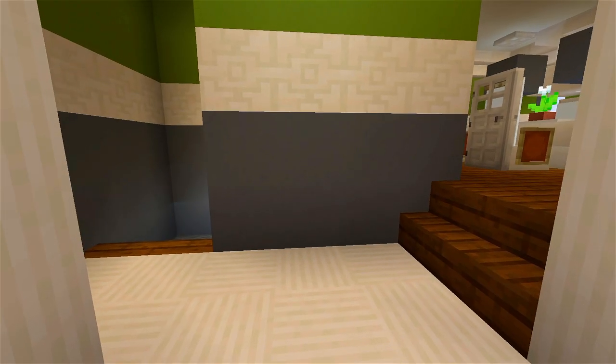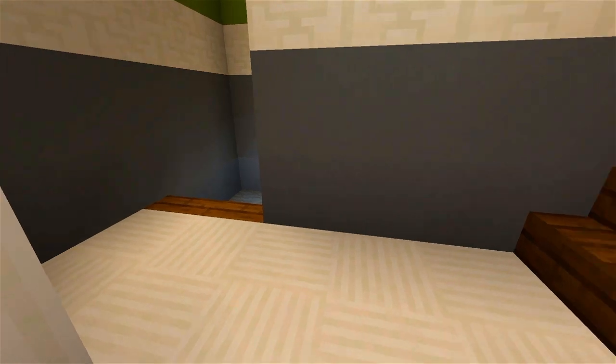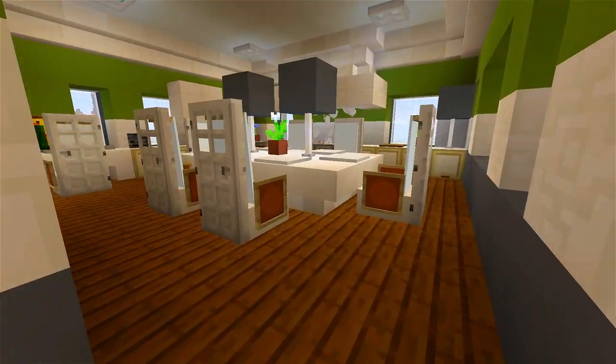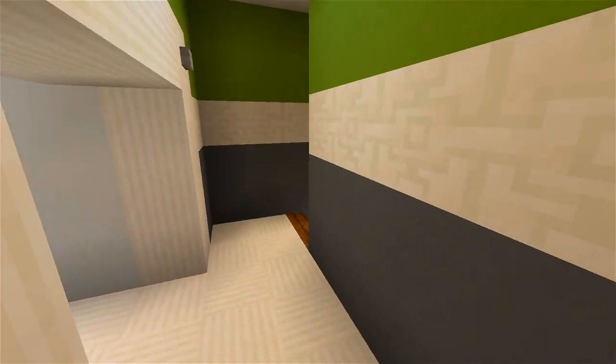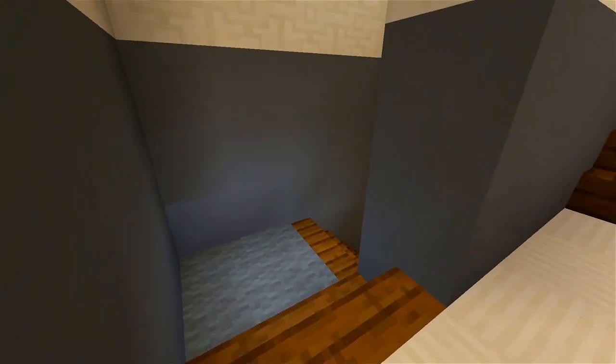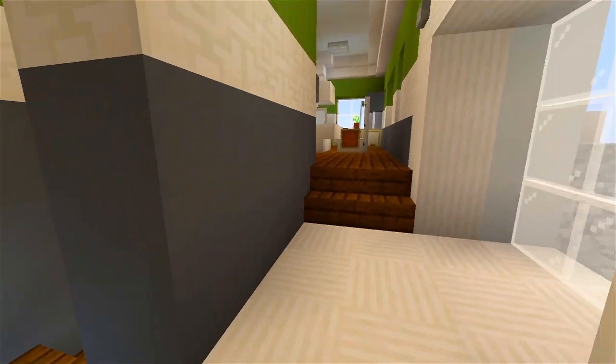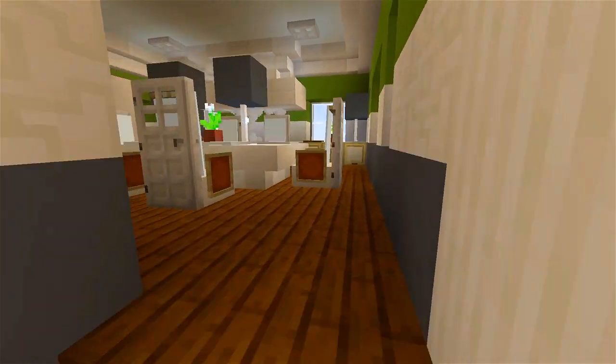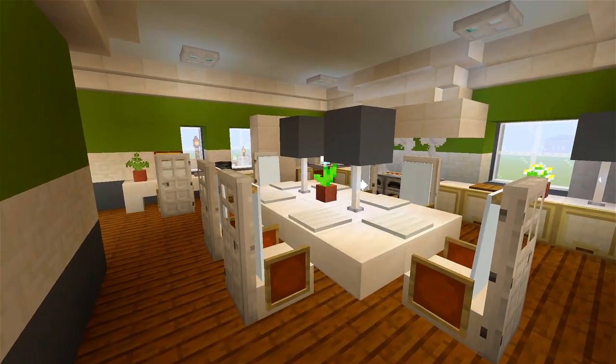One common thing with split level houses: you're greeted with multiple staircases. We have a little step up over here to the main level of the house, and then a staircase that goes down towards the basement level. That's kind of what gives it the split level name. We'll head on over to the main level of the house first.